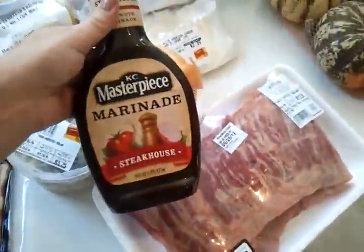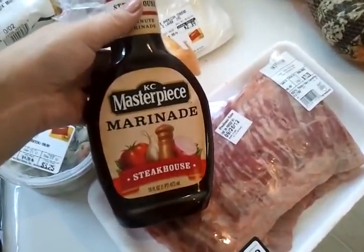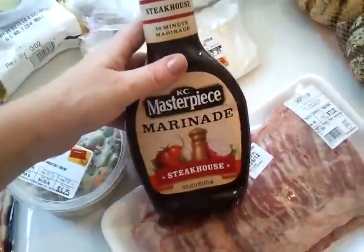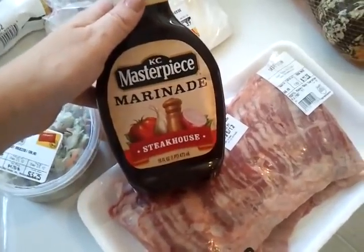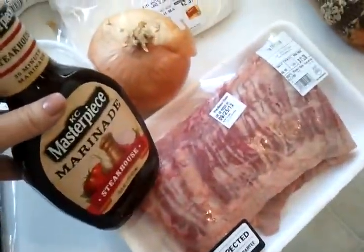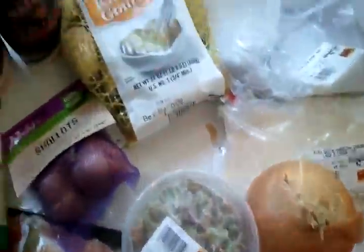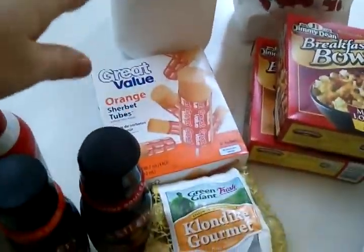For the skirt steak I like to use this KC Masterpiece Steakhouse marinade — it is one of my absolute favorites. It makes any steak taste amazing and I will be marinating it for a few hours so it gets nice and tasty. I also picked up some milk of course.